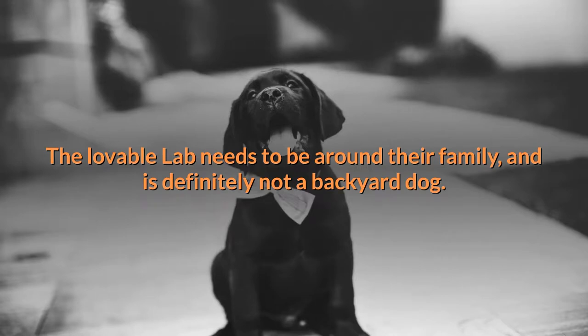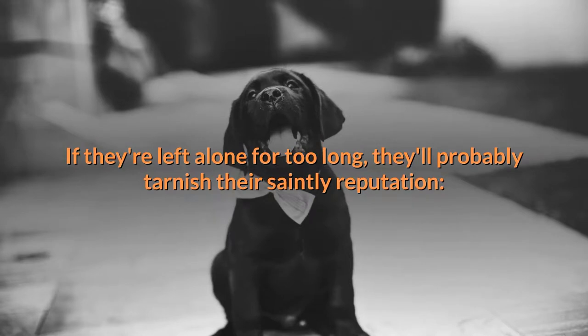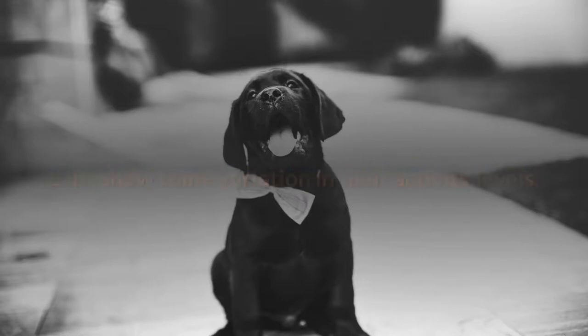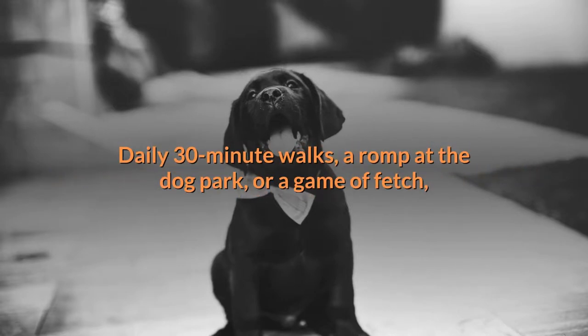Number five: care. The lovable Lab needs to be around their family and is definitely not a backyard dog. If left alone for too long, they'll probably tarnish their saintly reputation — a lonely, bored Lab is apt to dig, chew, or find other destructive outlets for their energy. Labs show some variation in their activity levels, but all of them need activity both physical and mental.